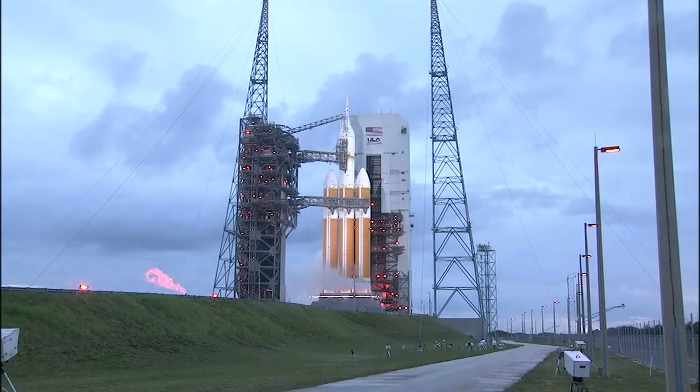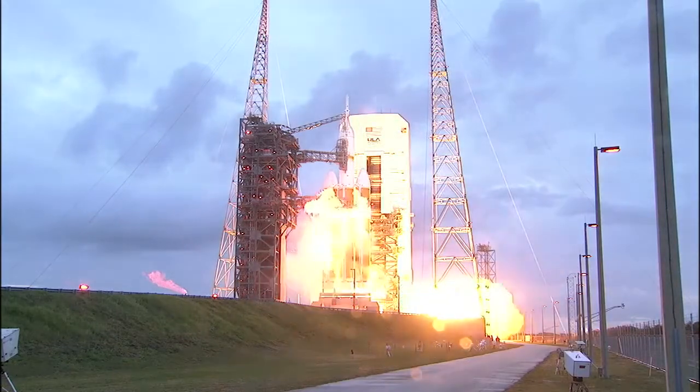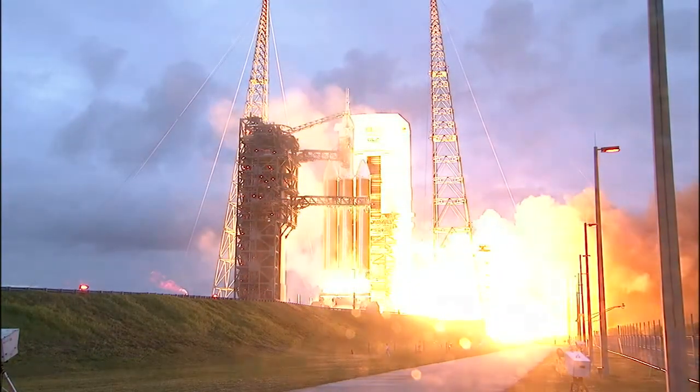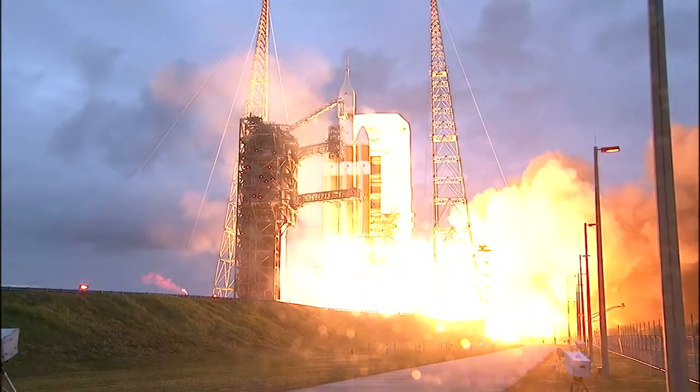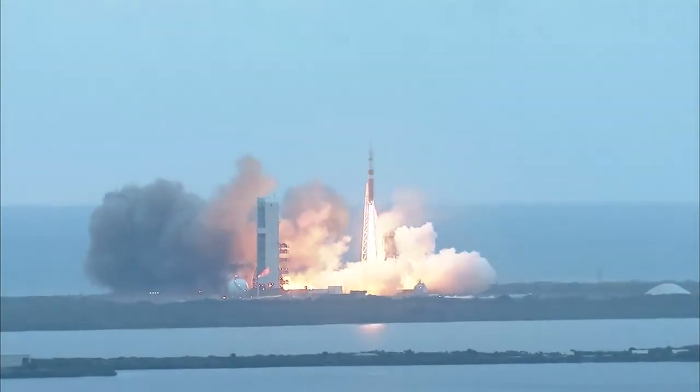8, 7, 6, 5, 4, 3, 2, 1, and liftoff at dawn — the dawn of Orion and a new era of American space exploration.